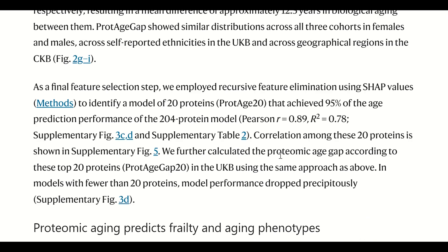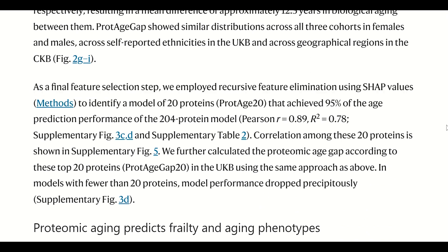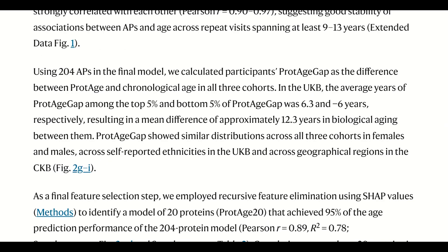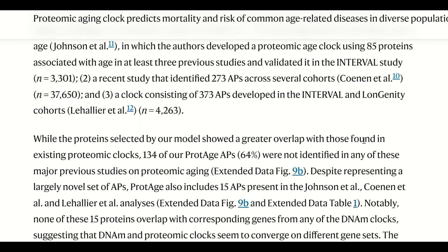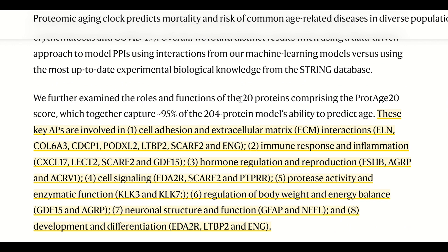And these ageing proteins that they identified include cell adhesion and extracellular matrix interactions, including elastin and some collagen compounds. Also immune response and inflammation, hormone regulation and reproduction, cell signaling, protease activity and enzymatic function, regulation of body weight and energy balance, neuronal structure and function, and development and differentiation. You can see the actual proteins on the screen now, so if you're studying any of them, take notes.